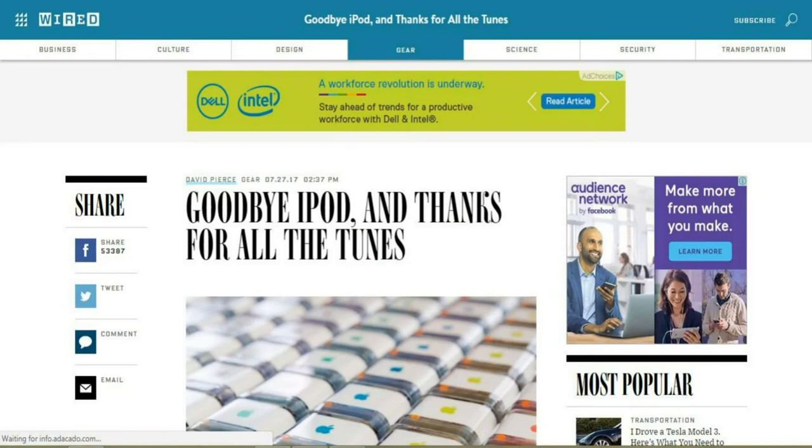If you go to Apple's website today, you will find the list of all the products that they are selling, except one — the iPod. Apple has been slowly discontinuing the iPod lineup, but as of today, it has been officially discontinued.